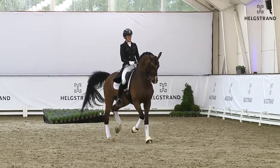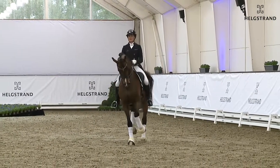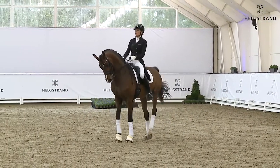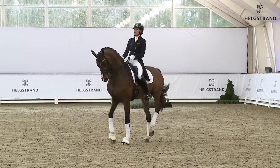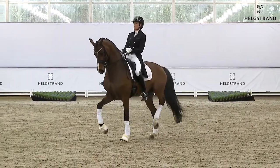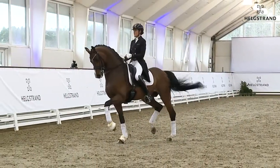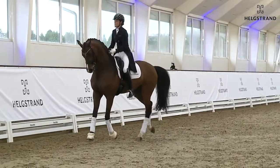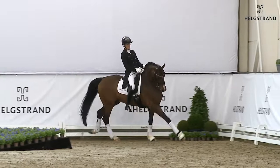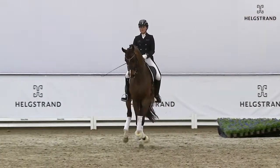We had him out for his first Grand Prix and he did 77 percent — pretty amazing for the first time you compete a horse at that level. As you see here, he's really coming together and starting to understand the collected work with piaffe and passage. A good rhythm — he still needs to be stronger, but you can see the horse is really taking the hind legs under him and coming together.